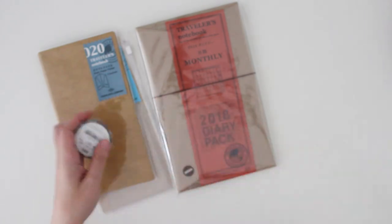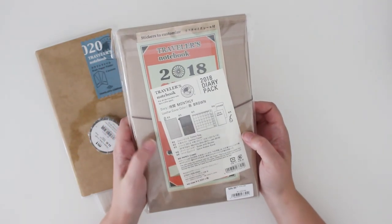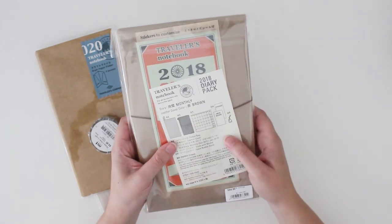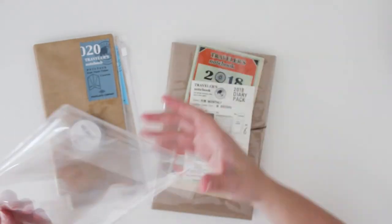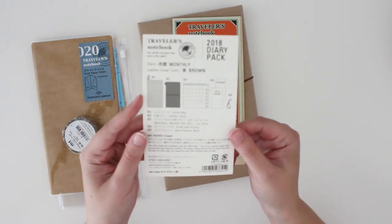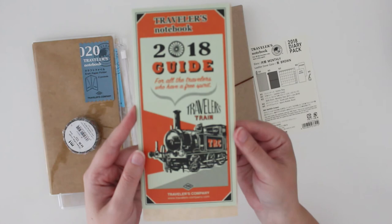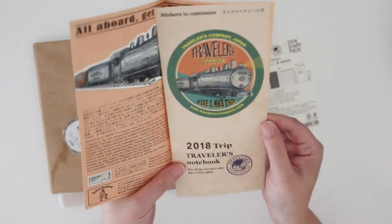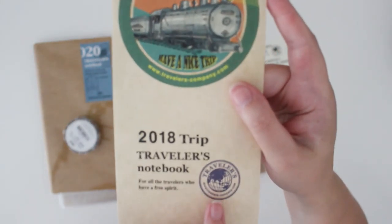It comes in a little pouch with the leather traveler's notebook and also a monthly spread at-a-glance book. Opening it up, it comes with a 2018 guide featuring all the official traveler's notebook artwork, and it also comes with some stickers — there's a little train and I really like their little logo as well.